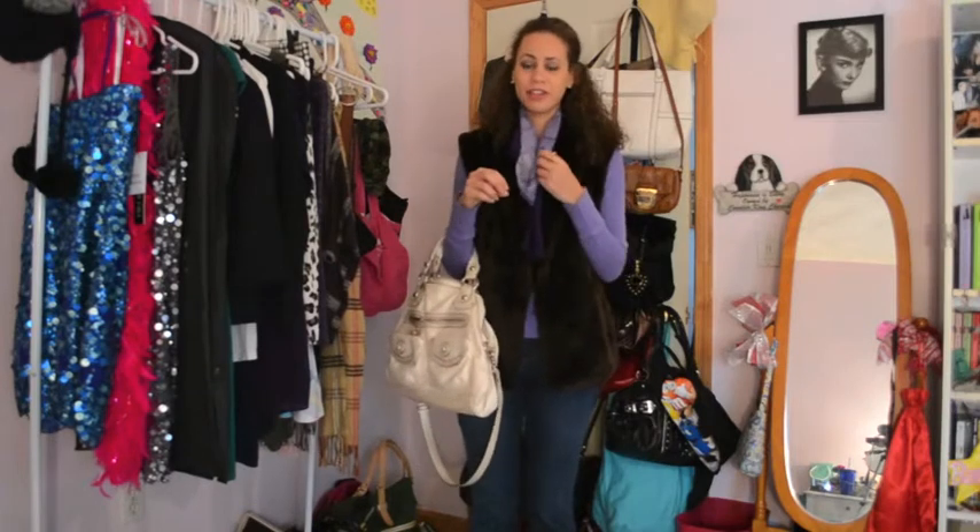Hey everyone, it's Liz and today I have an outfit of the day for you guys. This is kind of like a styling outfit of the day.